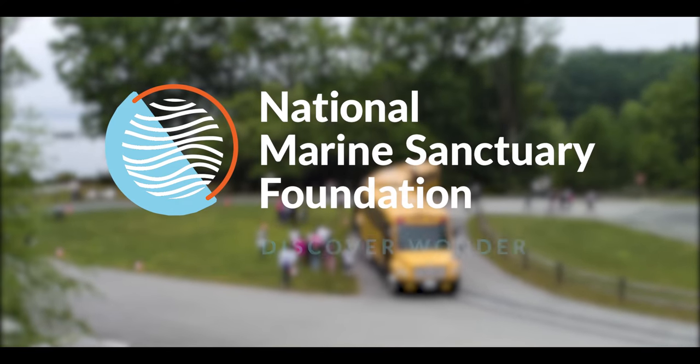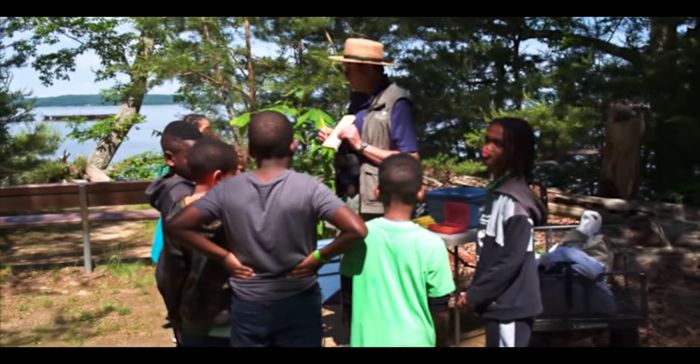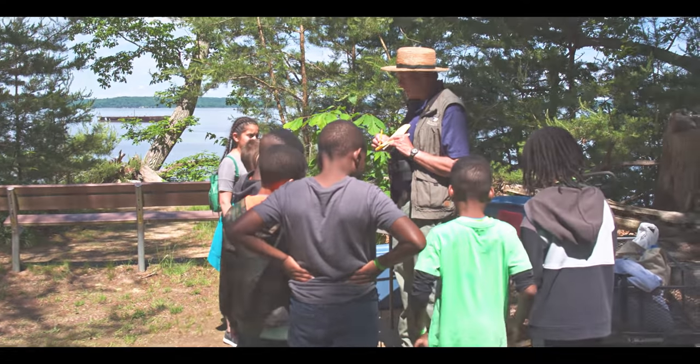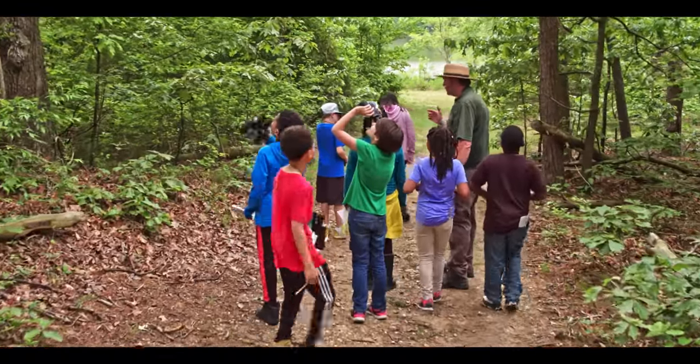One of our partner organizations that we really couldn't run the program without is the National Marine Sanctuary Foundation. We've been partnering with them to expand this program, because right now we are limited in some of the areas we can serve, and working with the foundation in close partnership they are helping to support us to expand it nationwide. We'd love to see this program in more schools, more regions, and more states across our country.